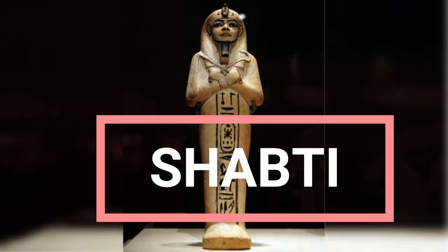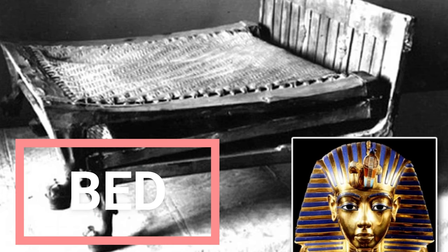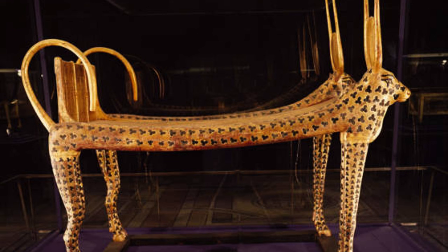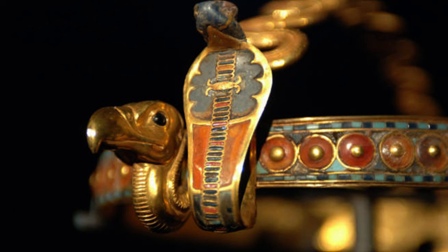Shabti: A shabti found in Tutankhamun's tomb. Shabtis are commonly found in ancient Egyptian tombs and were meant to serve the deceased in the afterlife. This shabti is made of limestone and is holding a crook and flail. Bed: This bed is one of several found in the tomb of Tutankhamun. Made of wood gilded with gold, it has depictions of cows on it. In ancient Egypt, cows were sometimes associated with Hathor, a goddess associated with fertility and love. Diadem: This diadem, found in Tutankhamun's tomb, has depictions of a vulture and cobra on it. It is made of gold along with glass, lapis lazuli, obsidian, and malachite, among other materials.